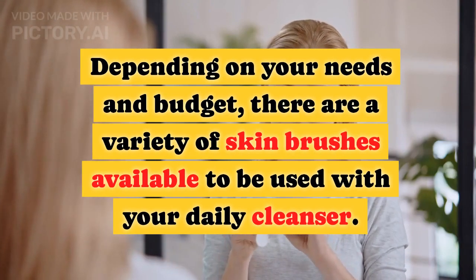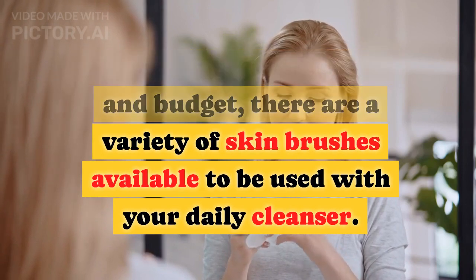Depending on your needs and budget, there are a variety of skin brushes available to be used with your daily cleanser.